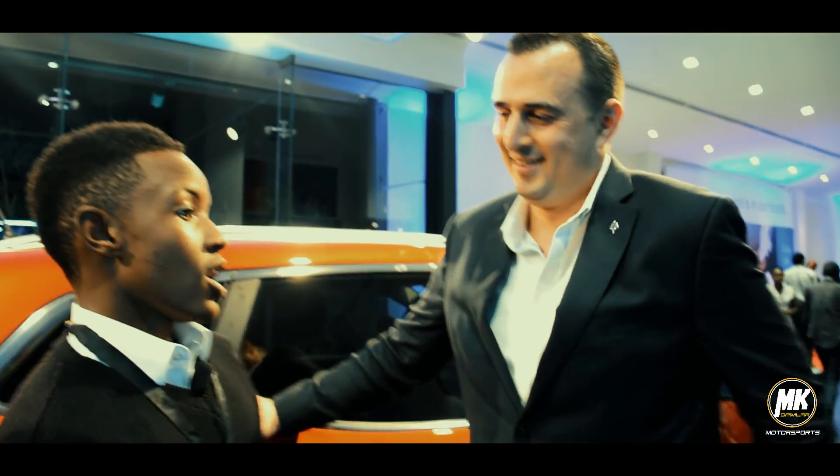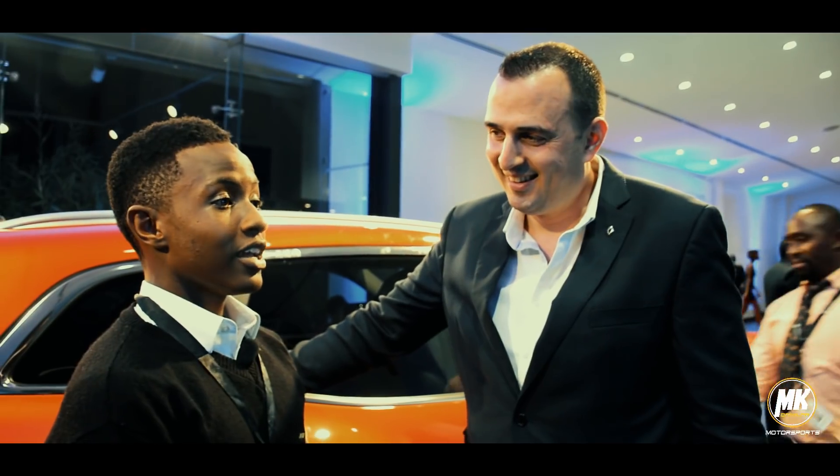We also had a chat with the brand manager, Jonathan Dos Santos, of Renault Kenya, to find out the details about the Megane.